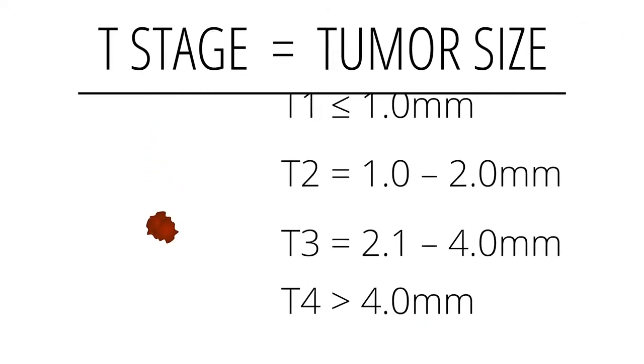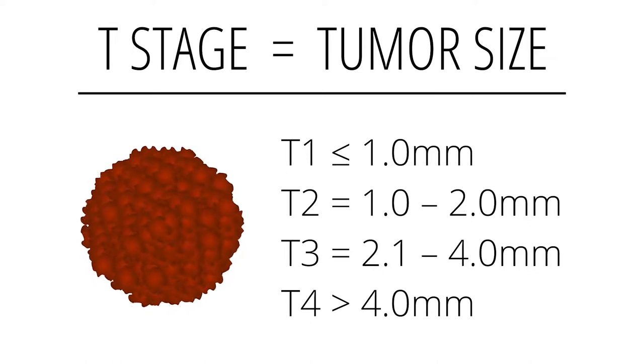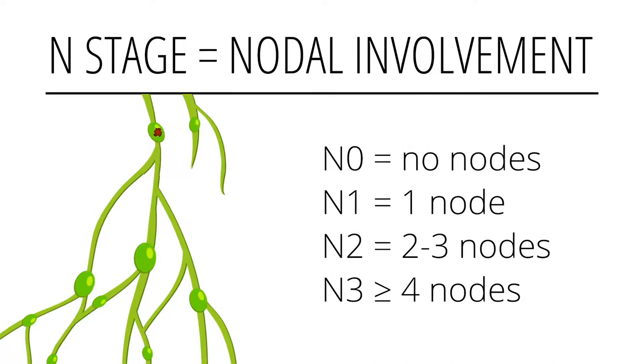Once you pull all of this information together, you have the T staging for the tumor — whether it's less than a millimeter, one to two millimeters, or greater than four millimeters — each putting you in a different stage. Then the N for nodes: whether there are no nodes, two to three nodes, nodes in transit, or multiple distant nodes, which could place you in a different category.